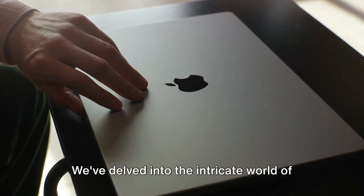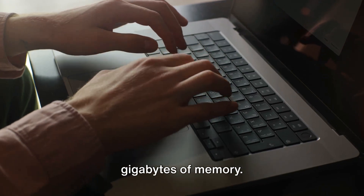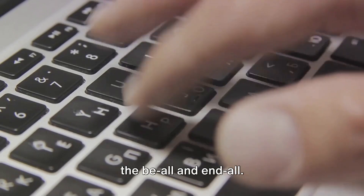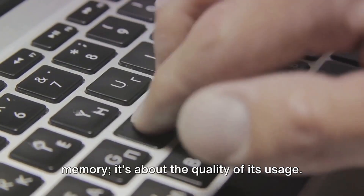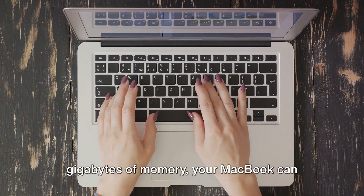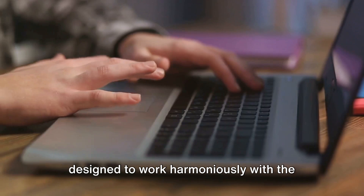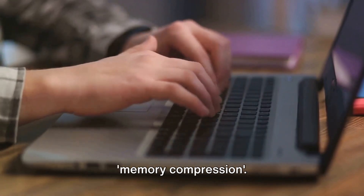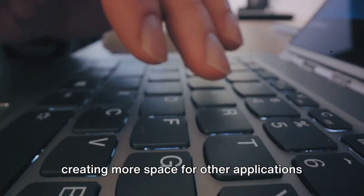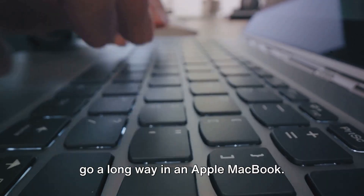Let's recap what we've explored today. We've delved into the intricate world of memory management, specifically focusing on the Apple MacBook and its use of 8GB of memory. We've learned that the amount of memory in your MacBook, while important, isn't the be-all and end-all. It's not just about the quantity of memory — it's about the quality of its usage. Apple, with its innovative memory management, ensures that even with 8GB of memory your MacBook can perform efficiently and smoothly. MacOS employs memory compression, which shrinks the size of inactive data, creating more space for other applications and tasks — meaning 8GB can go a long way in an Apple MacBook.